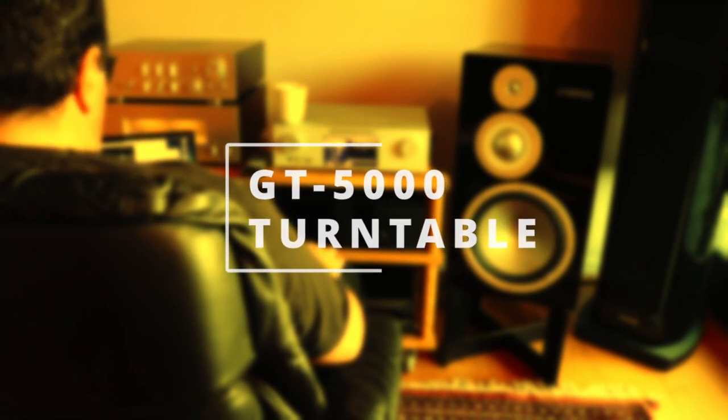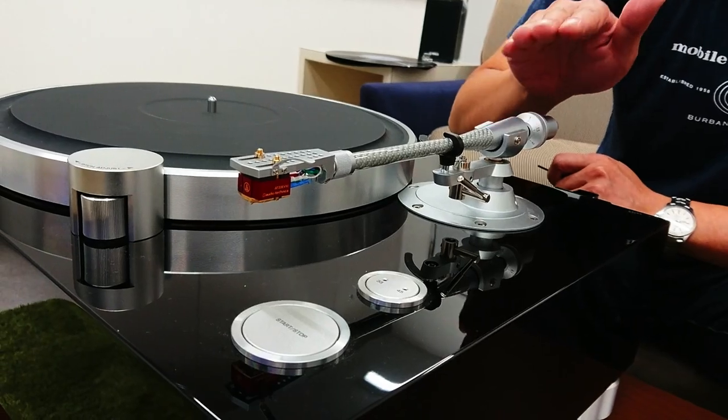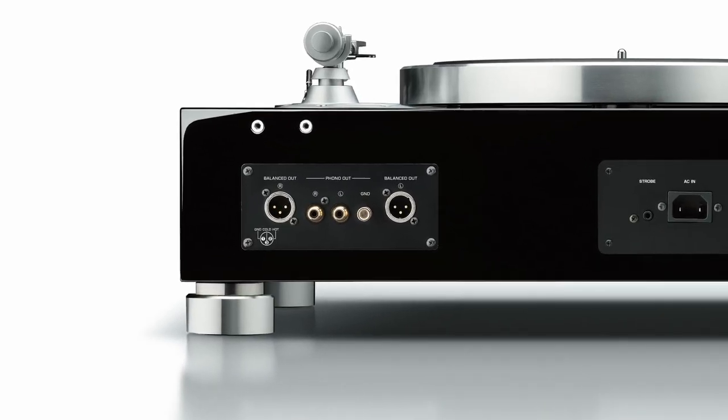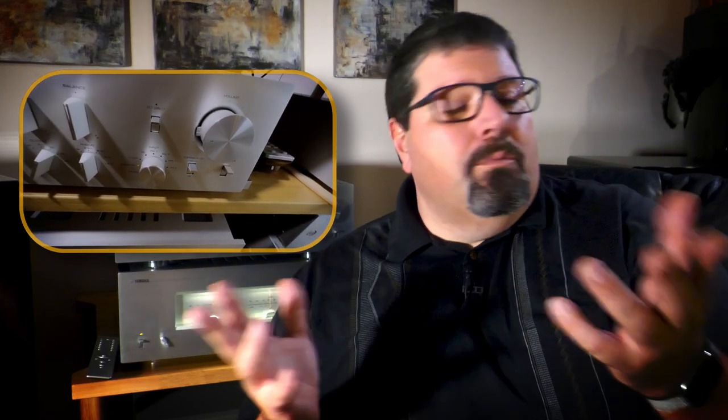The last 5000 series component is the glorious GT5000 turntable — a magnificent-looking big daddy weighing in at 27 kilos. It's belt driven, has a short straight tone arm, and features balanced outputs. It pays homage to the grand Yamaha turntables of the 70s and 80s. I cover this turntable in full with a samurai warrior showdown sound comparison in the separate quick-and-dirty GT5000 review video linked in the description.